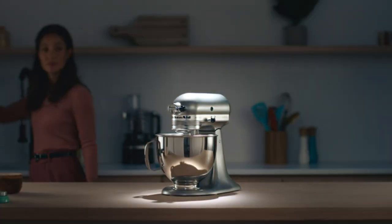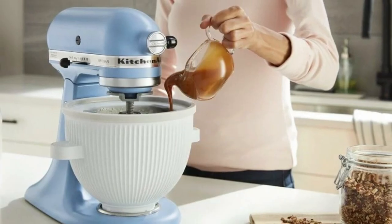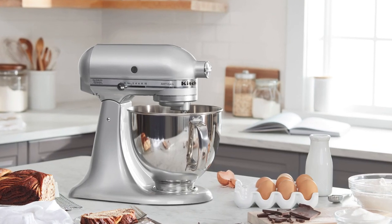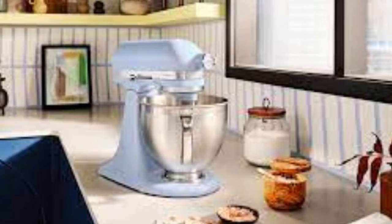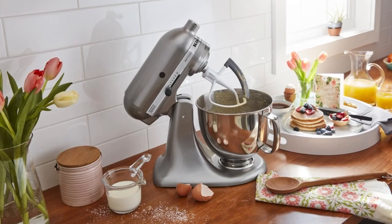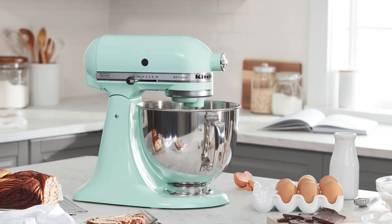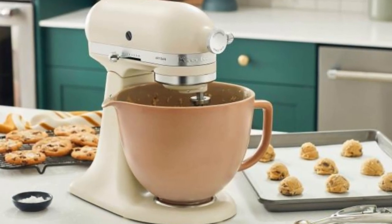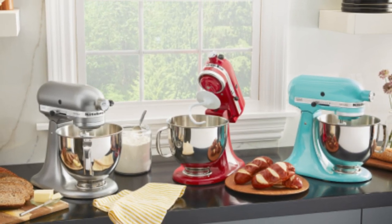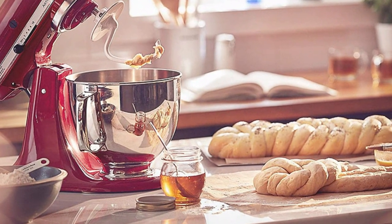One of the standout features of the KitchenAid Artisan Series is its build quality. The mixer's all-metal construction ensures durability, while the smooth, rounded design not only looks stunning but also makes cleaning a breeze. Available in a wide range of colors — from classic neutrals to vibrant hues — it easily complements any kitchen decor. Additionally, the tilt-head design allows for easy access to the bowl and beaters, making it simple to add ingredients or switch attachments. Whether you're a seasoned baker or just starting out, the KitchenAid Artisan Series offers a blend of performance, reliability, and style that makes it a must-have in any kitchen.